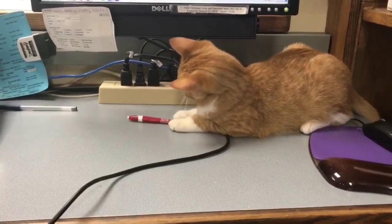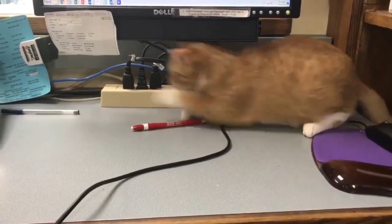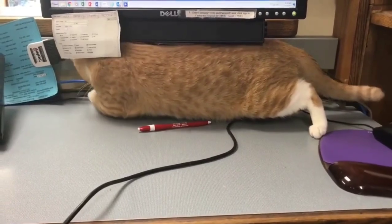This beautiful kitten is named Adi and is working as a receptionist today. If you would like to come by and meet him...